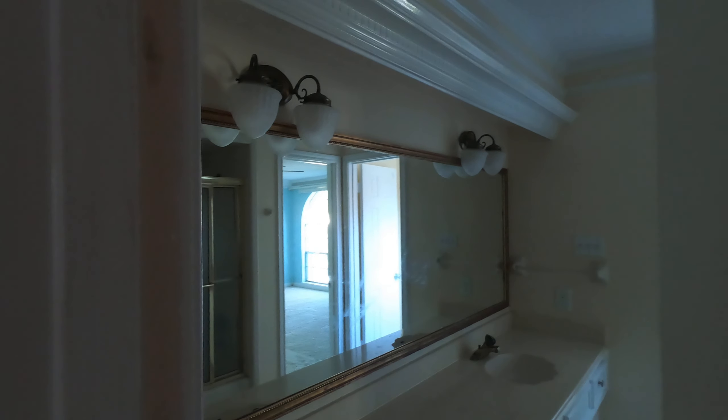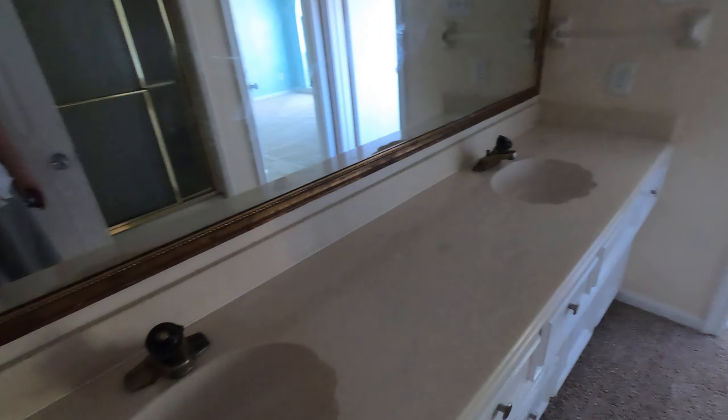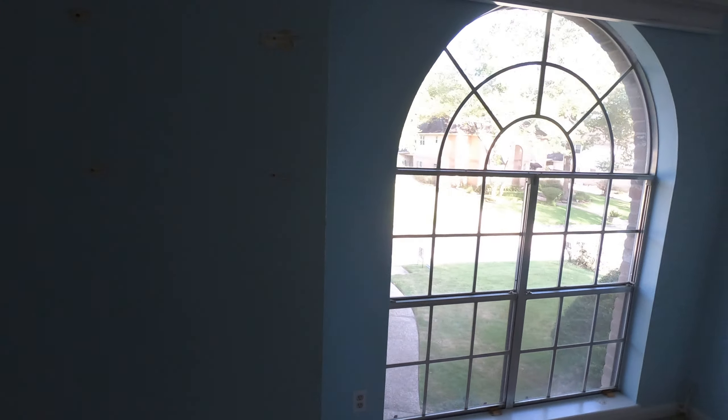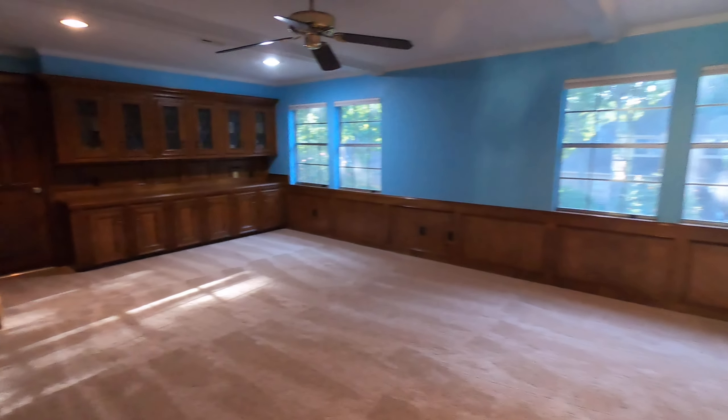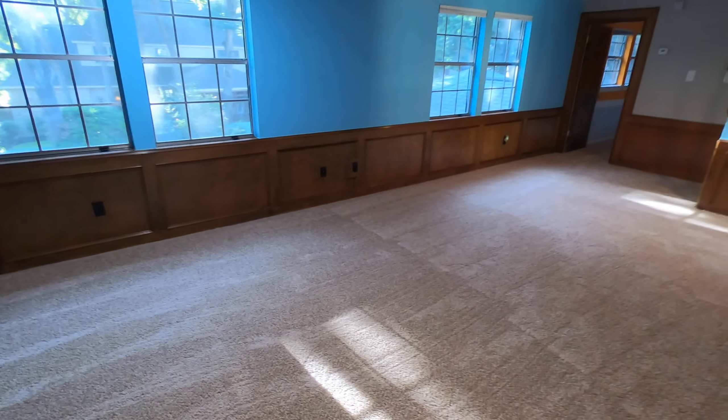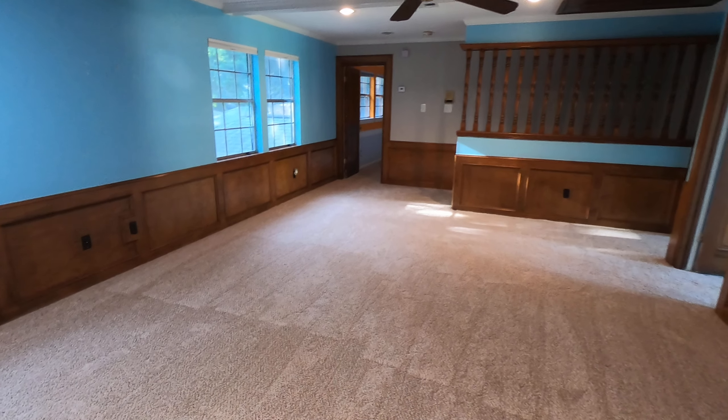Here's bedroom two — if we need to do something about the paint I think we can work something out, they're flexible, especially for a longer-term lease. Here are the two sinks, bath and shower combo. Then bedroom three has a walk-in closet with built-in cabinets, which is really nice, and a nice window. Bedroom four also has a walk-in closet with built-ins. There's another bathroom here that would serve as a guest bathroom so other kids don't have to go into anyone's bedroom.